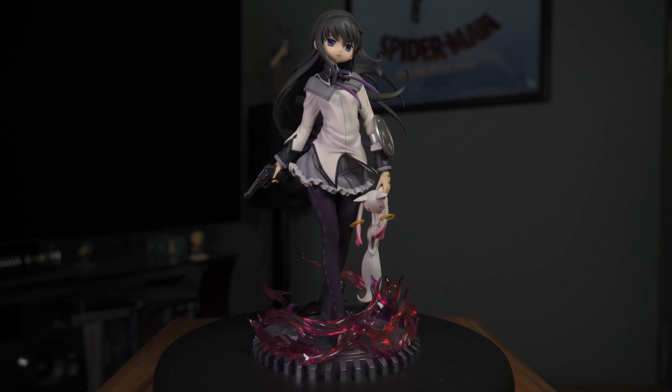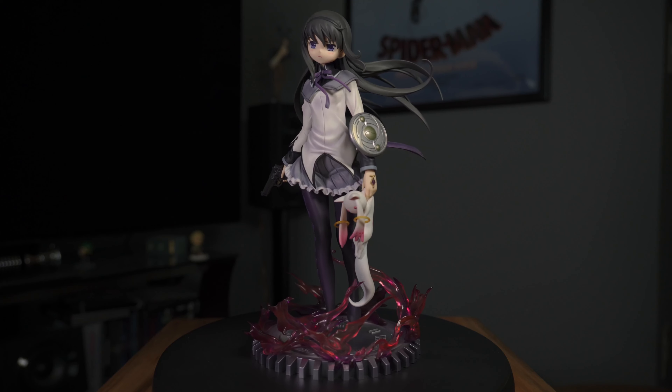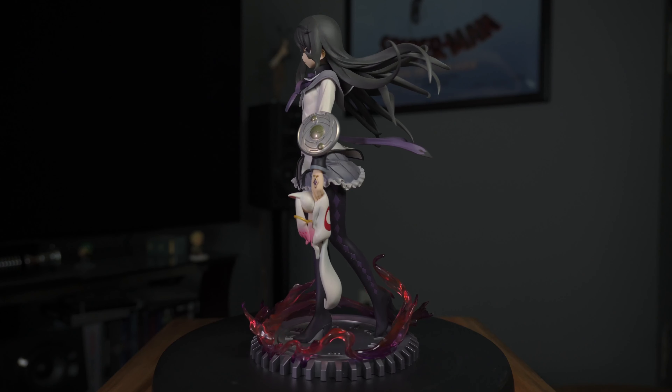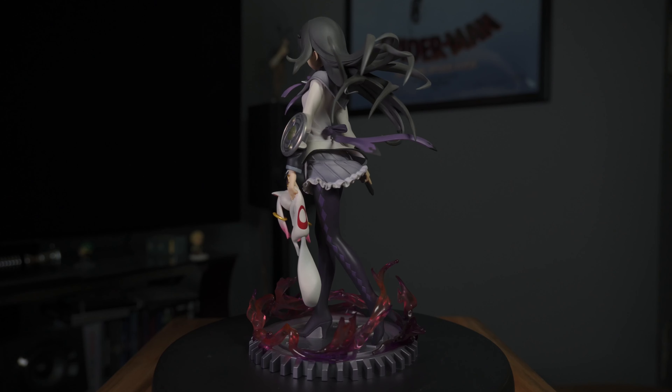For our final figure of the video, it's definitely one I'm very excited for — it's going to be Homura from Puella Magi Madoka Magica, the Aniplex 1/7 scale. When I saw this on AmiAmi I was in shock because I've been looking for this figure for a long time at a reasonable price. It was rated B on AmiAmi and only cost me 20,000 yen. I absolutely love the anime — I've watched it a few times and put all my friends onto it.